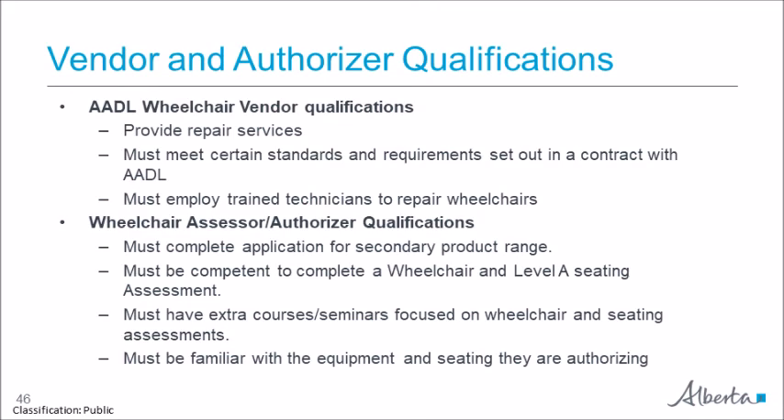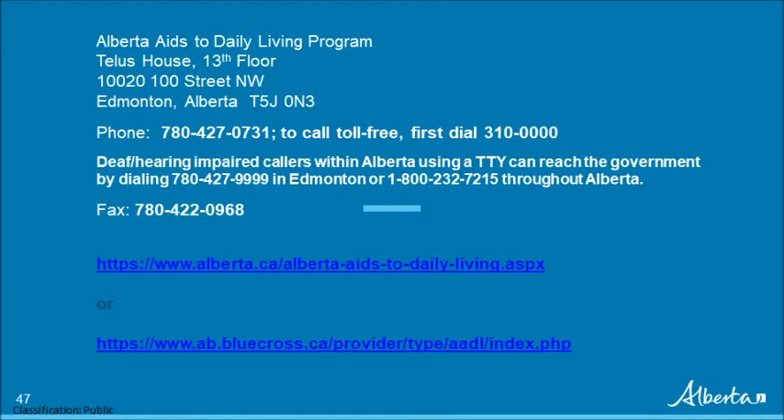Thank you for reviewing Module 2.6 Manual Wheelchair Benefits of the AADL Online Training. Please contact us if you have questions about the module content.